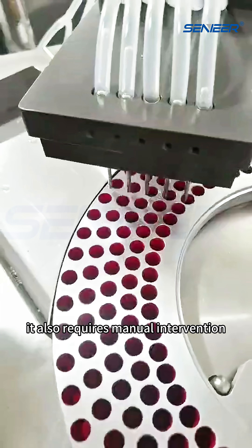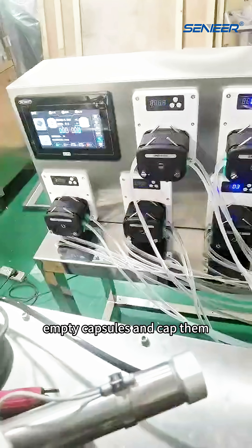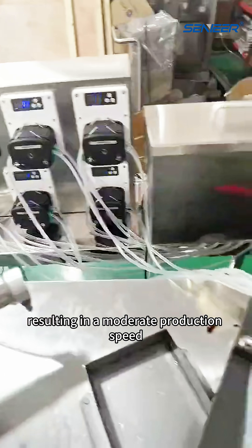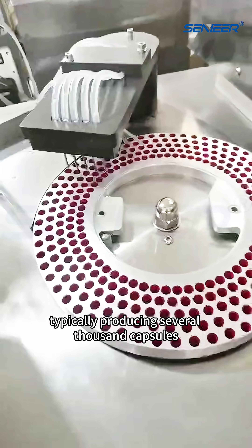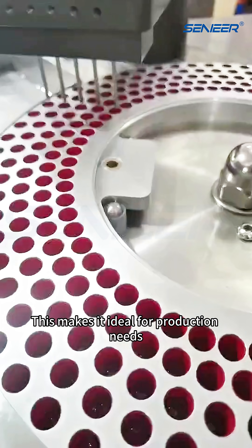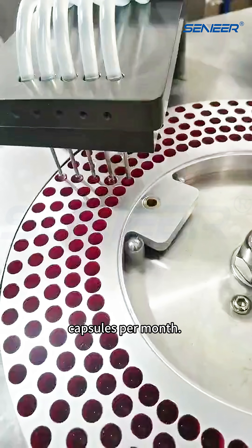Of course, it also requires manual intervention, requiring an operator to place empty capsules and cap them, resulting in a moderate production speed, typically producing several thousand capsules per hour. This makes it ideal for production needs ranging from tens to hundreds of thousands of capsules per month.